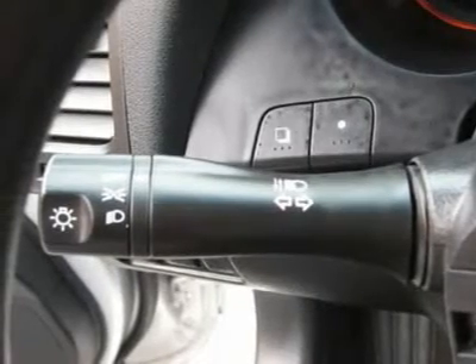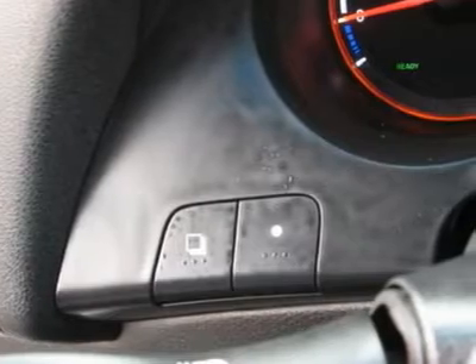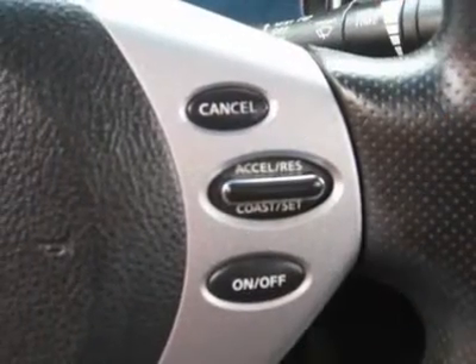AM/FM, CD player, wheels, cloth interior, cupholders, heated mirrors, premium wheels, carpeted floor mats.